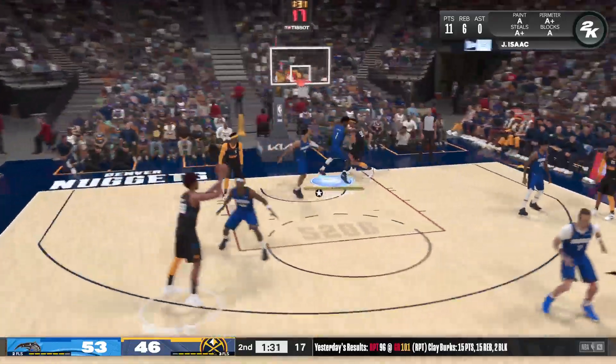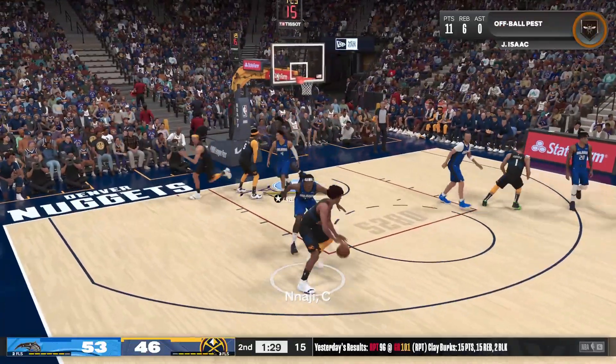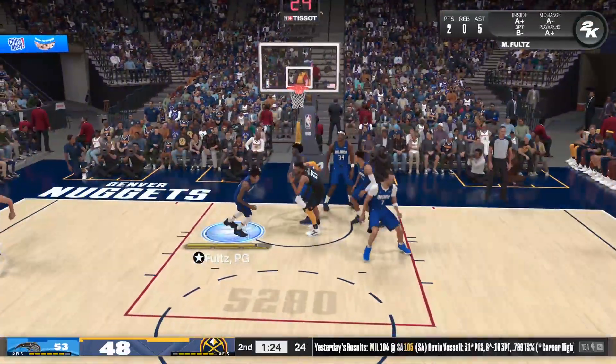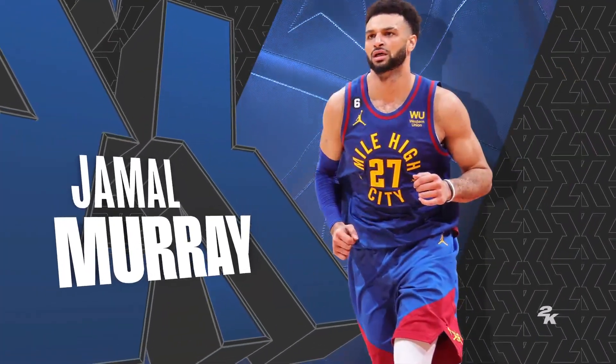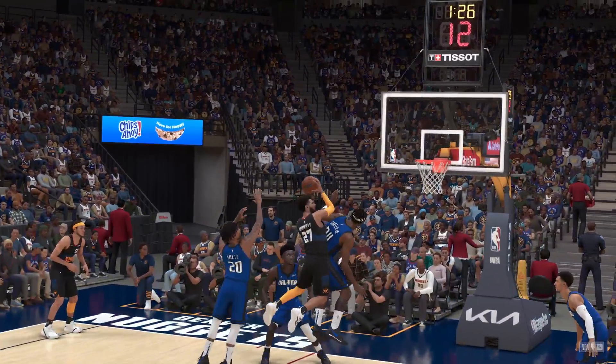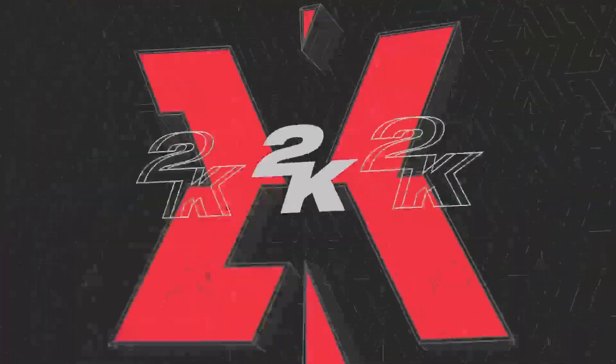Porter against Ingles. Naji passes to Murray — oh, and makes it with the kiss! Murray's got 16 points. This is one of those nights where Murray was just determined to take over, and he's carried through with that determination.